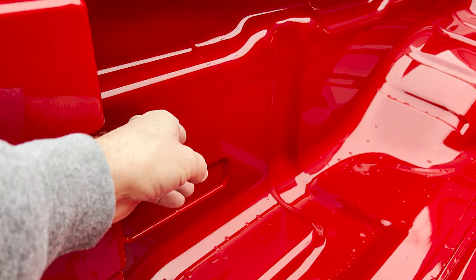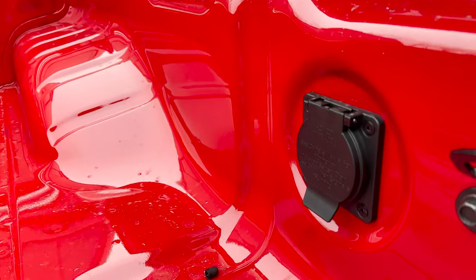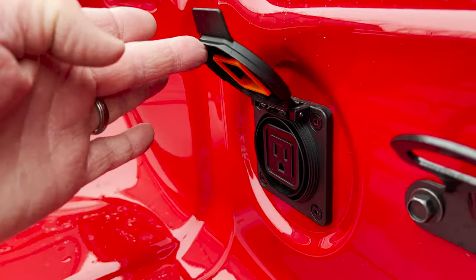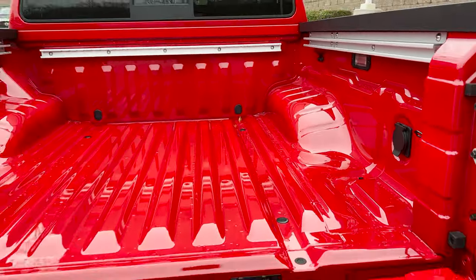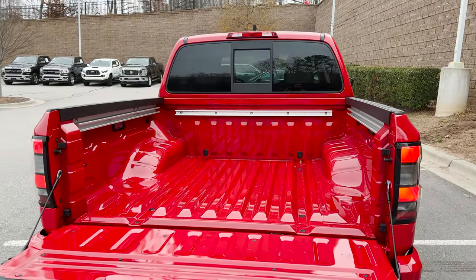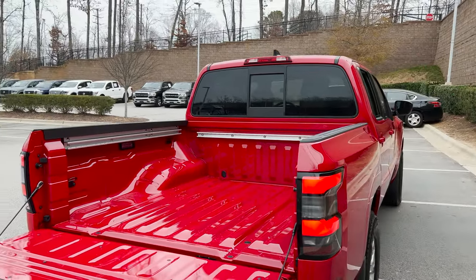It's got tie-downs. It's also got power back here — the 120-volt plug. And we've got the sliding glass right up there in the front.